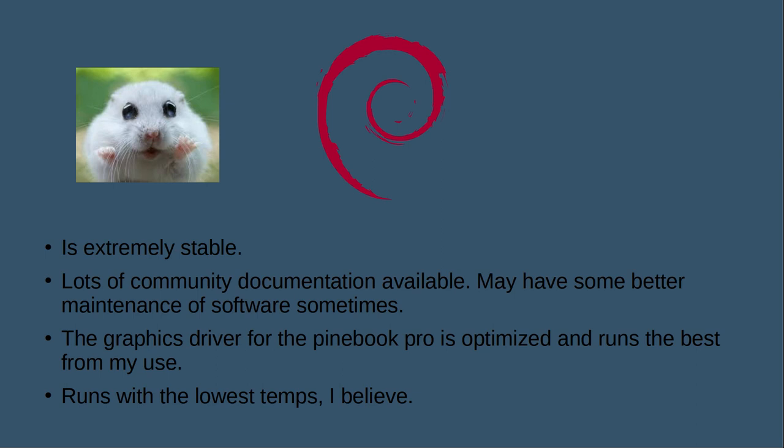There's lots of community documentation on Debian, and it may have better maintenance of some software packages. Sometimes packages get removed from Arch's main repos or moved to the AUR without you knowing — I found this with Simple Screen Recorder, which is no longer in the main Arch repositories and had to be built from source. You may still find such packages maintained in Debian. The graphics driver is also optimized — their open source driver for ARM processors has matured to the point where it's very stable, requires no configuration, and just runs. Video playback is a little better and smoother.